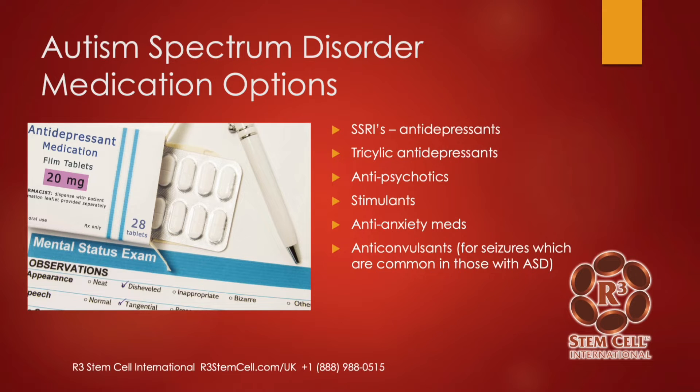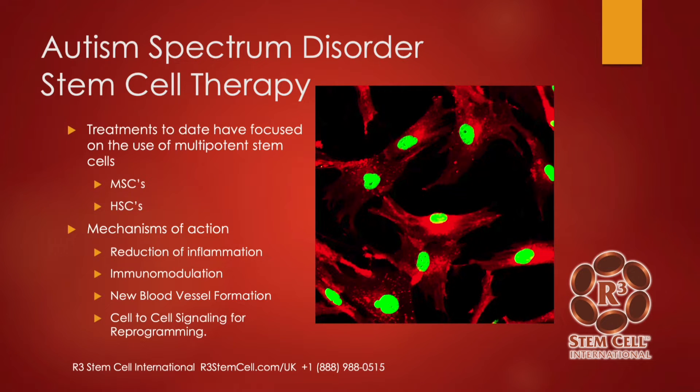We hear this all the time — a lot of children with ASD also have a seizure issue. Moving into stem cell therapy: treatments to date have focused on the use of multipotent stem cells — MSCs, which are mesenchymal stem cells, and HSCs, which are hematopoietic stem cells. The mechanisms of action include dramatic reduction of inflammation, immunomodulation, new blood vessel formation (angiogenesis), and paracrine actions, which is cell-to-cell signaling for reprogramming.